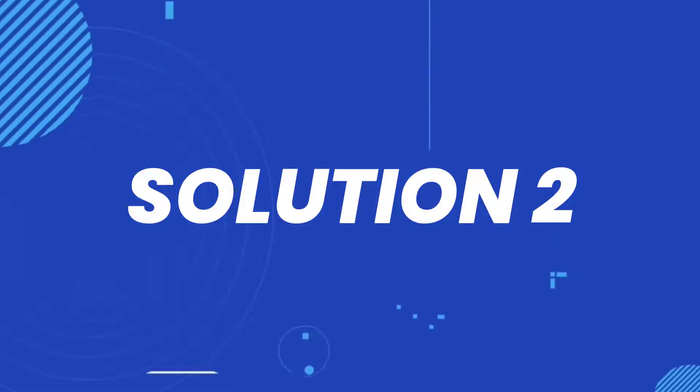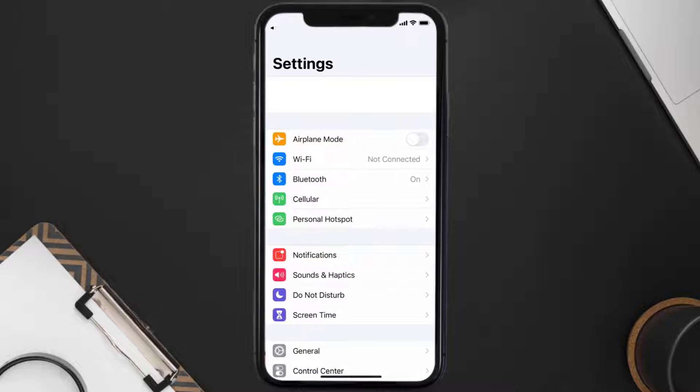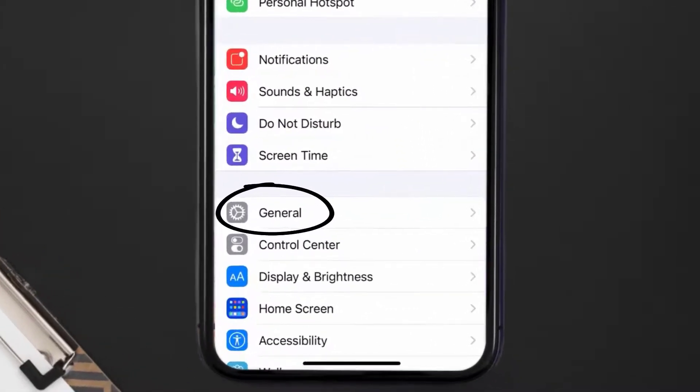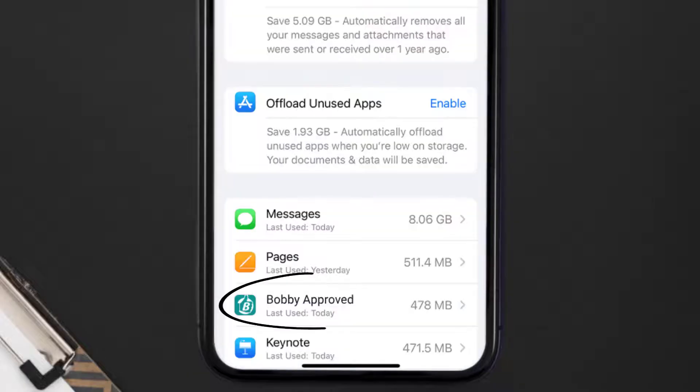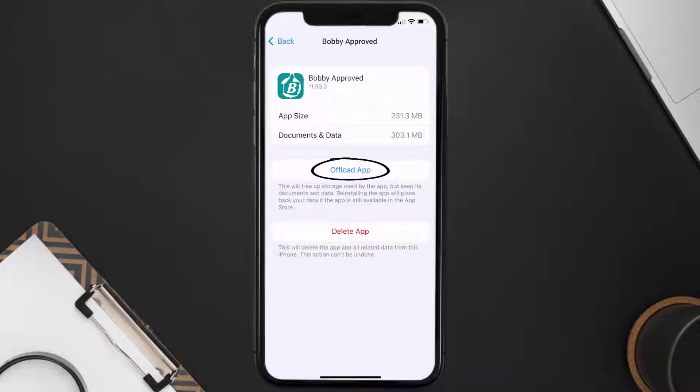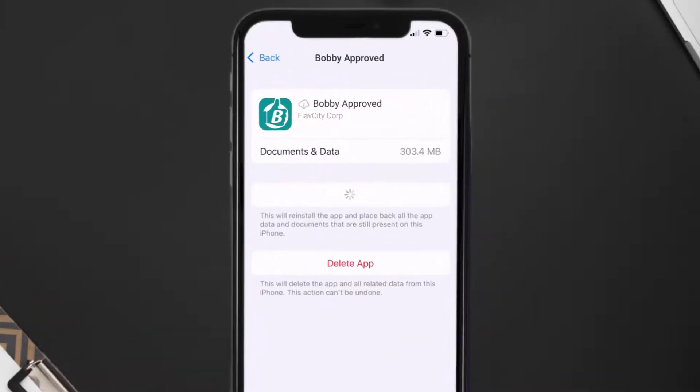But if you still encounter this issue, then you need to clear the app cache. Go to your device settings, then scroll all the way down to General and tap on it. Then tap on iPhone Storage. From here, search for the Bobby Approved app and tap on it. Once you're on this screen, tap on Offload App and tap again to confirm.